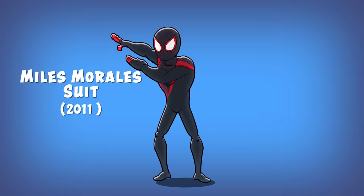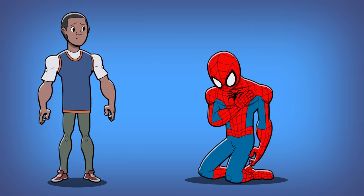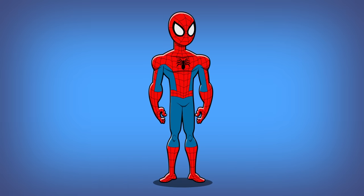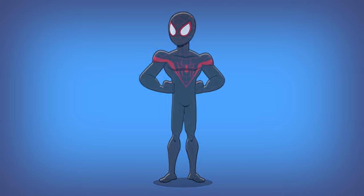Number nine: the Miles Morales suit. Miles Morales is a teenager with spider powers who took up the mantle of Spider-Man after the Peter Parker of his universe died in battle. Miles replaced the classic red and blue design with red and black to make the suit all his own.